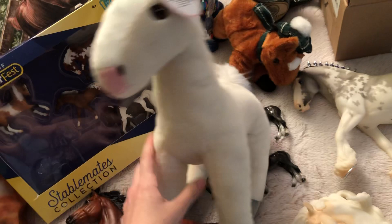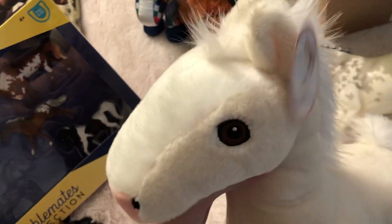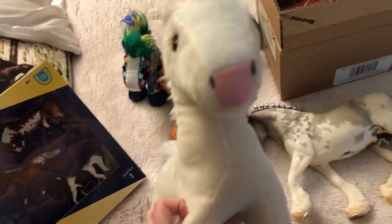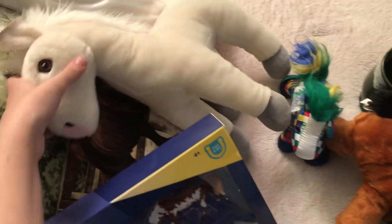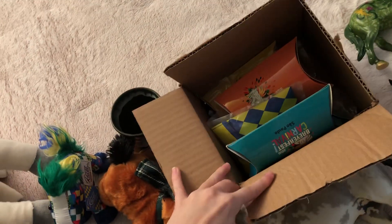Here we have Encore. I got this during Breyer Fest week — this is the Cloud's Legacy Cloud Foundation plushie. I thought it was so cute, and I really love Cloud and the documentaries and everything, so that's something I purchased.